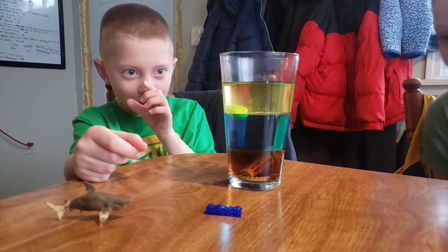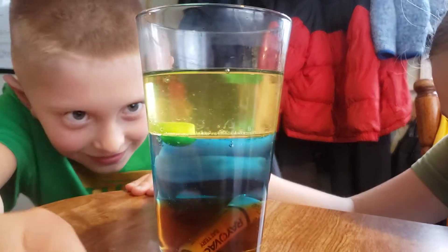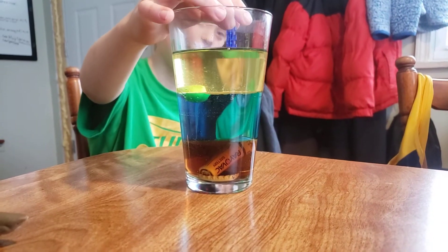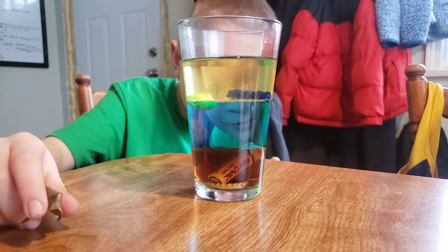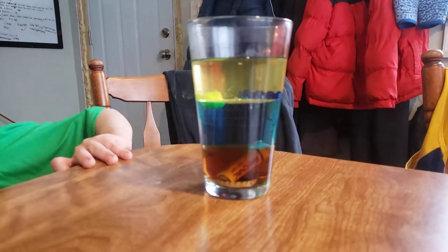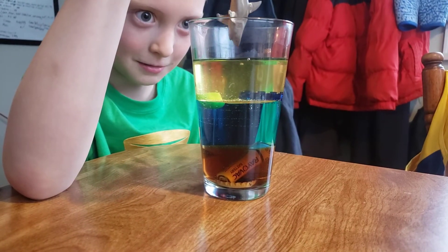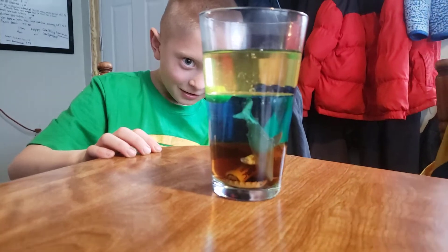Oh, look at that — it's like half in the water and half in the oil! Now the legos — just drop them in gently. Look, same thing, it's kind of surfacing the oil — no, it's going to the bottom of the oil but on top of the water. Now Trapper's gonna try the shark. Oh, I think it sank — yeah, I would consider that sinking.